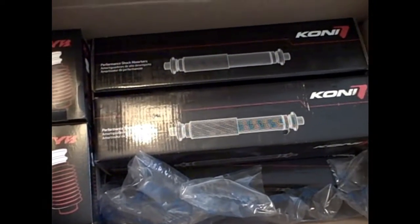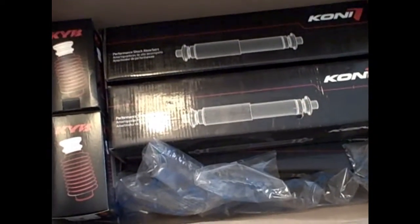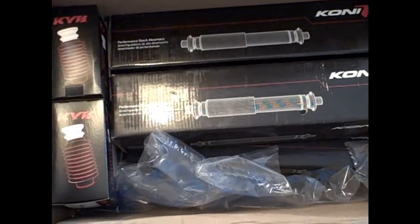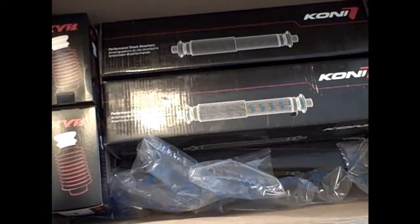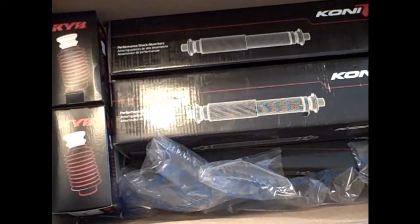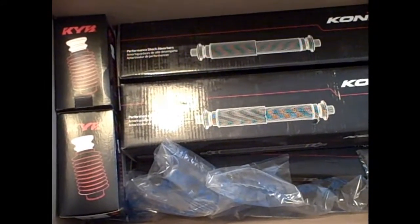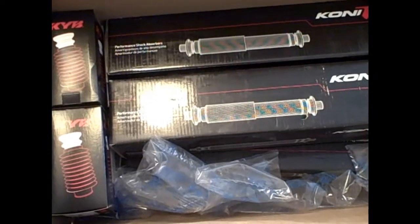The only other modification coming along, at least according to the current plan, is a set of Koni STRT shock absorbers. These are the least expensive Koni shock — non-adjustable, unlike the typical Koni yellows that people get for Miatas. But the price is right, and it'll work for what we wanted to do.